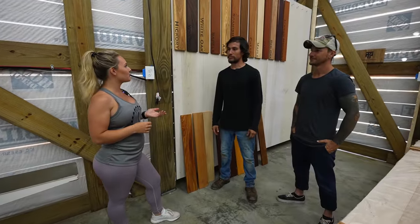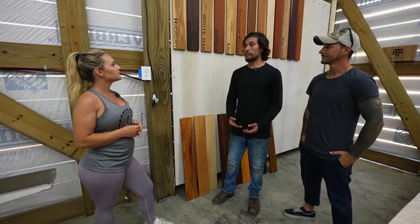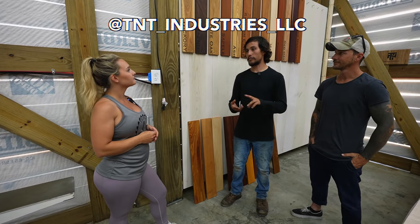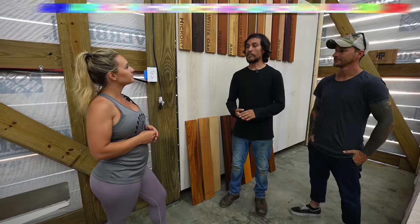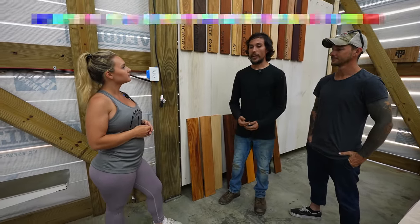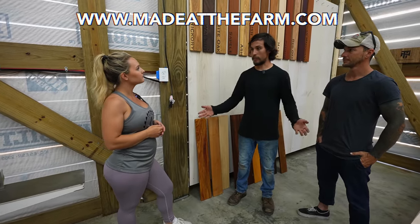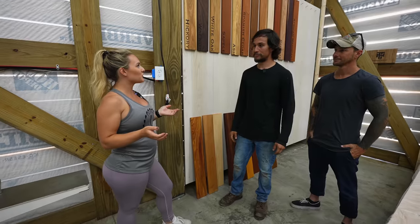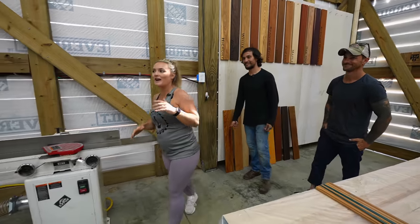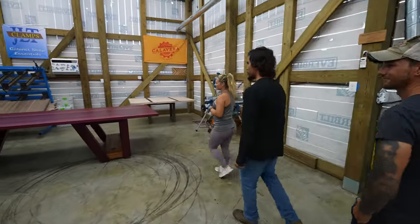If someone wants to place an order for a countertop or table, the best way is to reach out through any of our social media — YouTube, TikTok, Facebook, or Instagram — or email at ancientfarmer1148@gmail.com. We also show all of our products on our website, madeatthefarm.com. Thank you so much for showing me your facilities and for this incredible table. Now we just need to figure out how to get this 1,000-pound table safely back to the shop — that should be interesting! We have casters on the table so it'll be easy to roll it to the door, but from the door to your shop, we did bring our tractor.